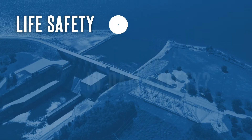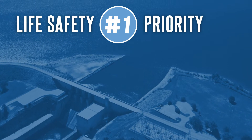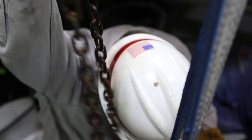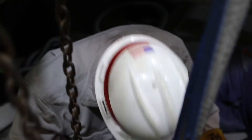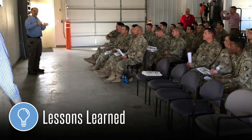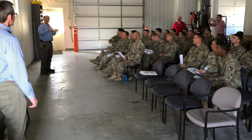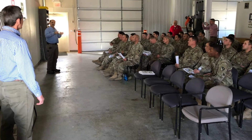Life safety is our number one priority and we work hard daily to ensure that communities located upstream and downstream of our dams are safe. As a learning organization, we continually improve our dam safety practice by incorporating lessons learned from our inspections across the country and the world, and including those lessons in our annual and four-year dam safety tabletop exercises.